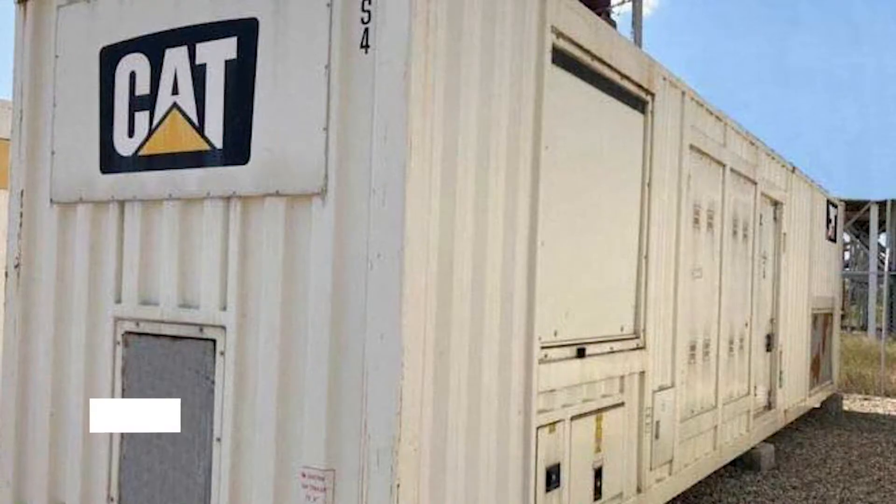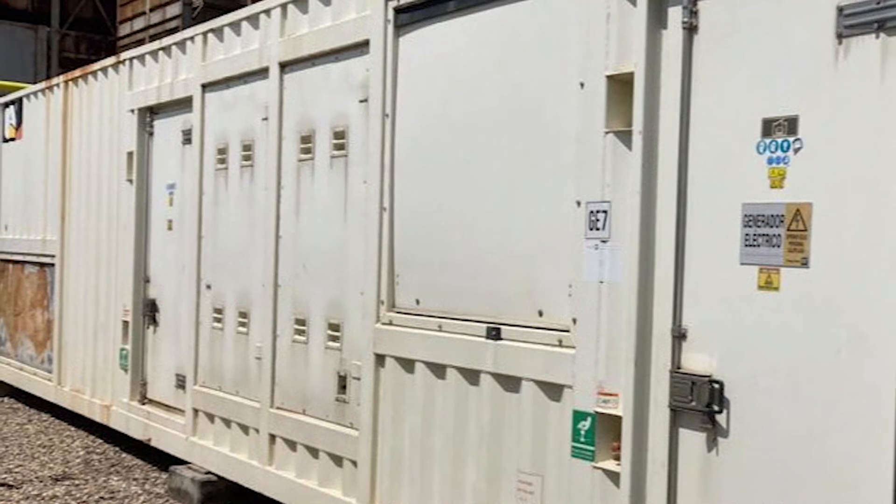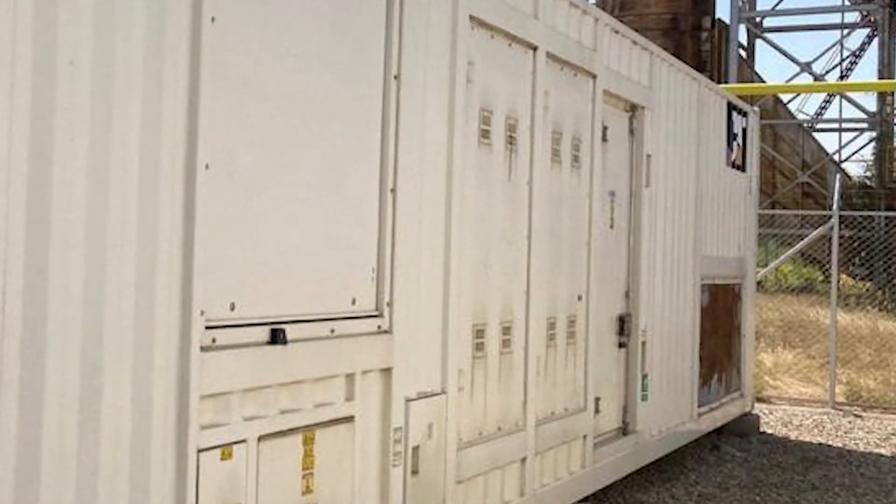Lastly, we have a staple in the modular and dependable power game — it's the XQ1475. Each one of these containerized modular setups delivers one and a half megawatts of power, and they're perfect for standalone applications or if you need to put multiples together for a multiple megawatt application. Best part is not just that they can be delivered today, but that they come with a hundred thousand dollar top-end overhaul kit. Every one of these generators has about 12 to 18 thousand hours on them, but that hundred thousand dollar kit will be delivered with the package.